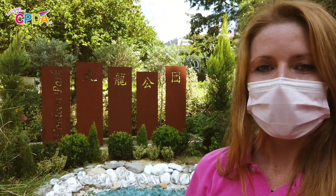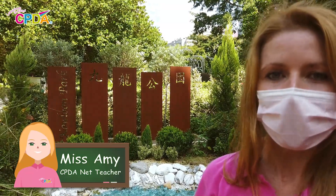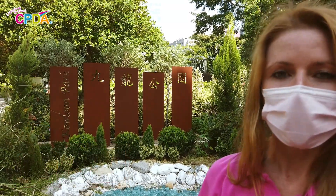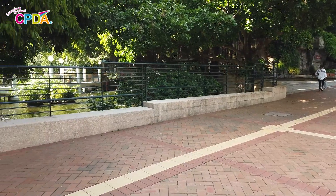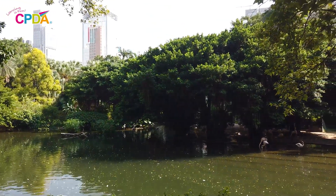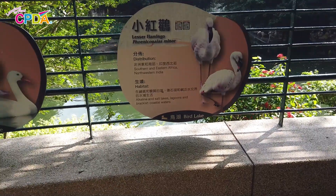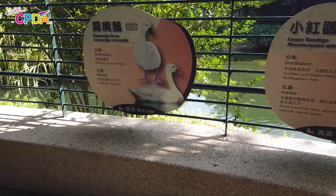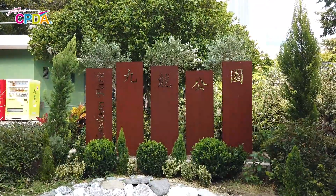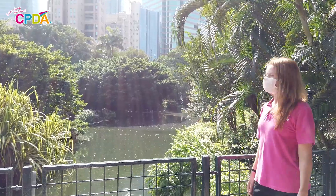Hello everyone! My name is Miss Amy and I'm a native English teacher at CPDA. This month we will be learning all about parks. A park is a large space where you can rest, play or exercise. We will be looking at the different activities and the different animals that you can see at the park. Today we will be looking at animals. Let's see what kind of animals we can find today.